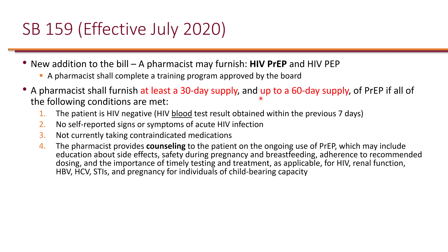This differs slightly from the general guidelines, which allow up to a 90-day supply for physicians; pharmacists are limited to a 60-day supply. This is to link patients to care with a primary care physician. Before furnishing PrEP, the pharmacist must confirm the patient is HIV negative based on a blood test — not oral saliva — within the past seven days.